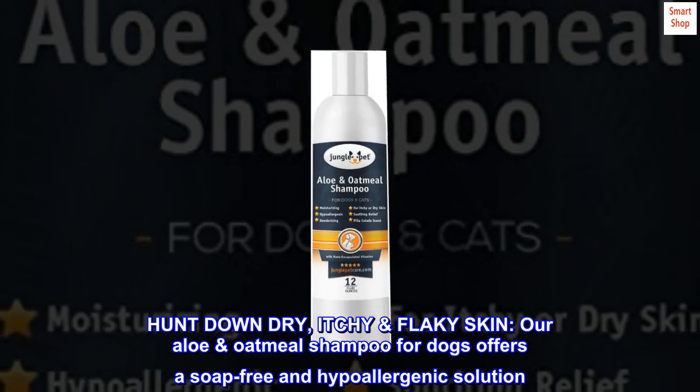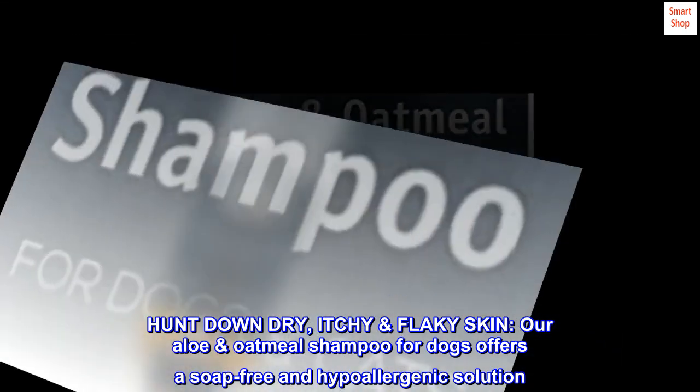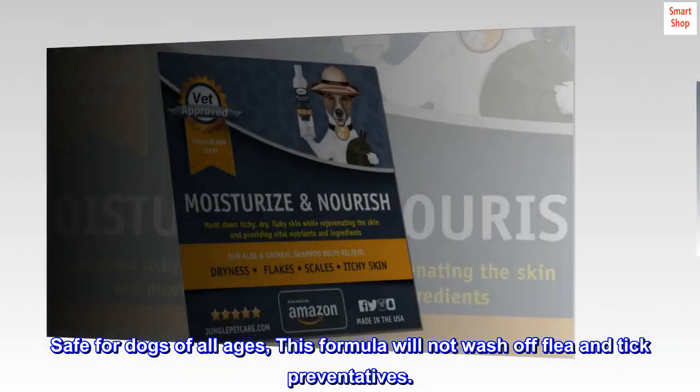Hunt down dry, itchy, flaky skin. Our aloe oatmeal shampoo for dogs offers a soap-free and hypoallergenic solution. Safe for dogs of all ages, this formula will not wash off flea and tick preventatives.